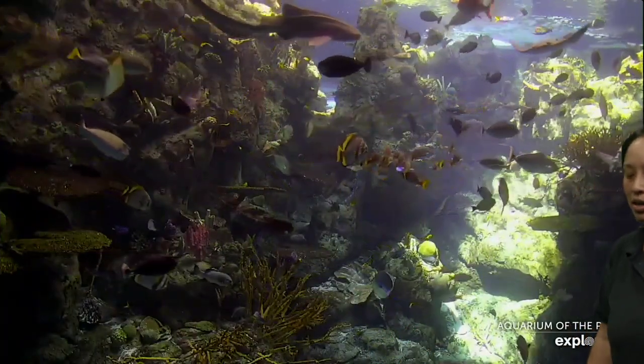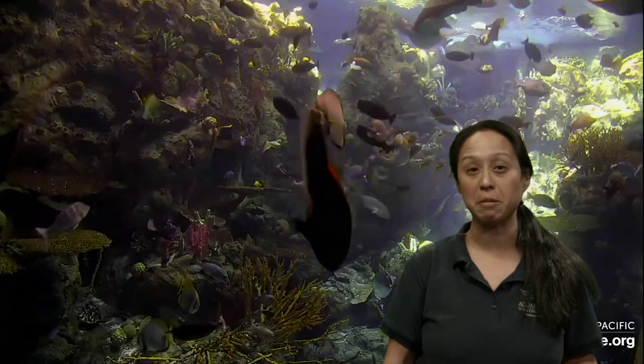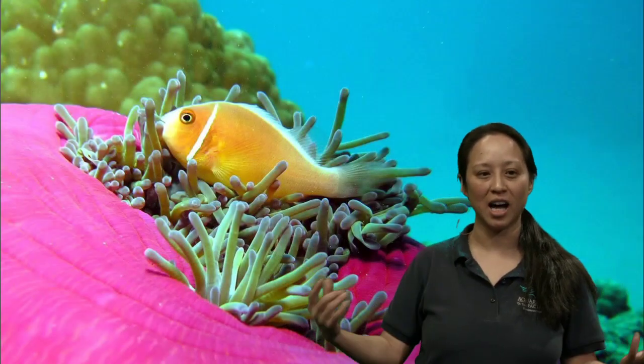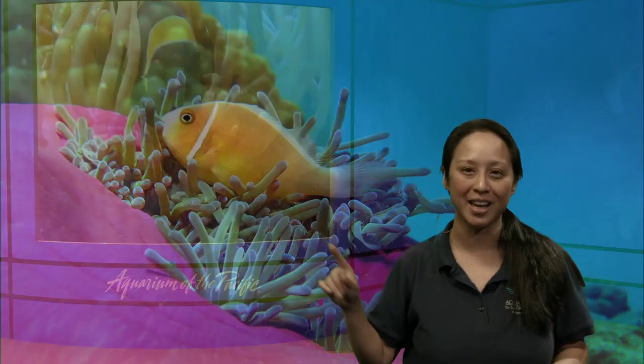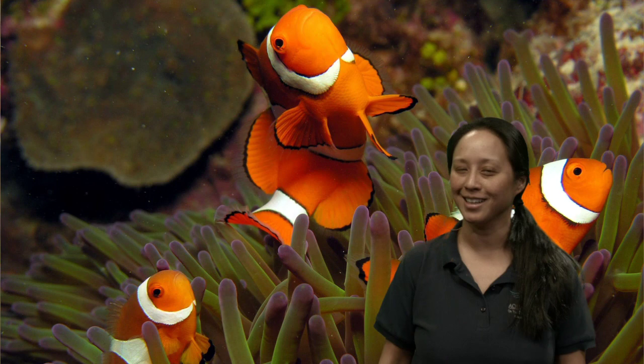Oliver out there wants to know: why are clownfish called clownfish? I think clownfish are called clownfish because they have that beautiful sort of funny coloration and it's brightly colored. This is a type of clownfish - they don't all look like Nemo. This is an anemone fish right here, and so they get their name just because they have this fun and bright coloration, kind of like the outfit of a clown.